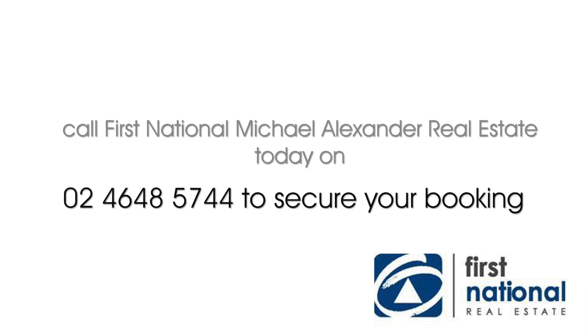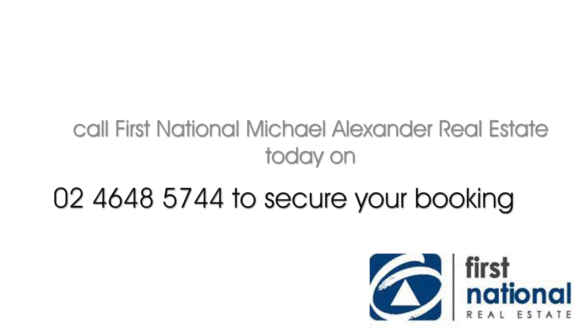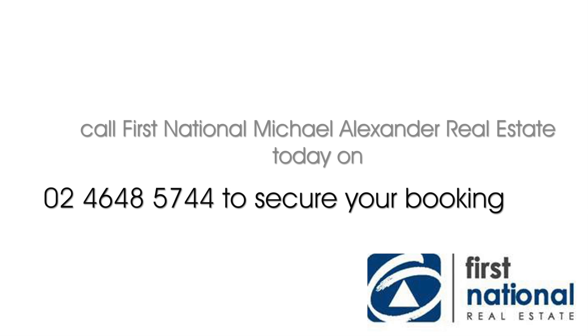Call 4648 5744 or visit alexandarealestate.com.au